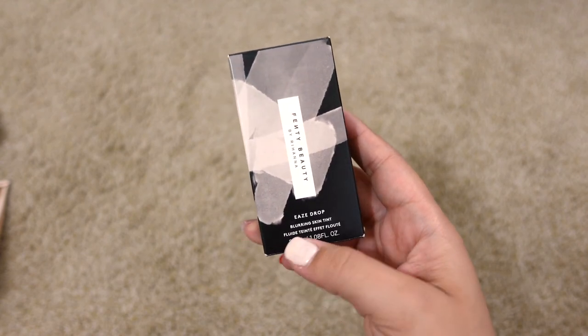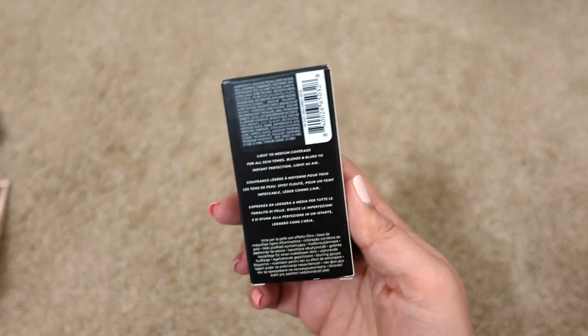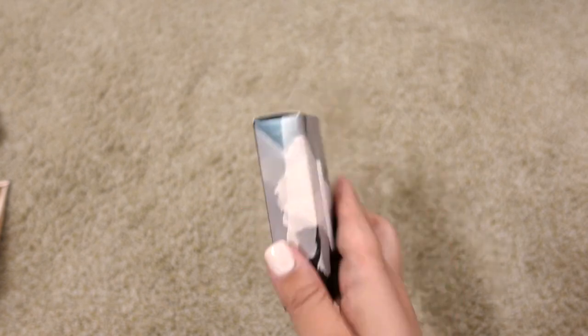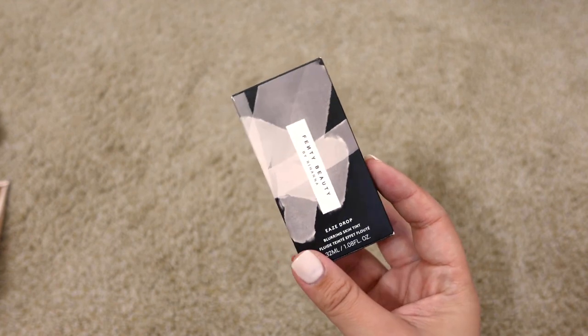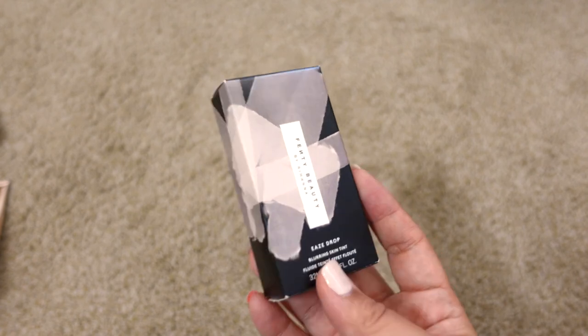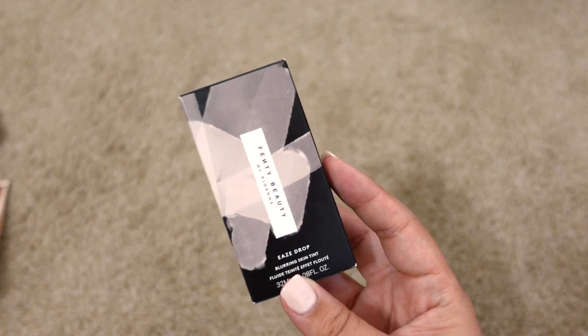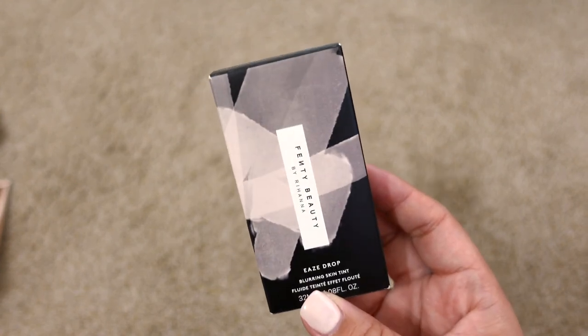Last but not least is the Fenty Beauty Eaze Drop Blurring Skin Tint in shade 6. It's supposed to be light to medium coverage and wears really, really pretty. It's newer to me so I'm going to keep it. I really like it — this is the type of foundation I look for when thinking about events: coverage without looking heavy or cakey.